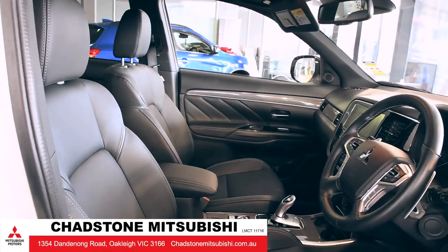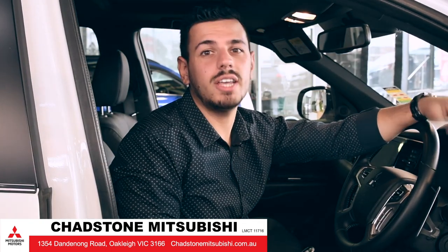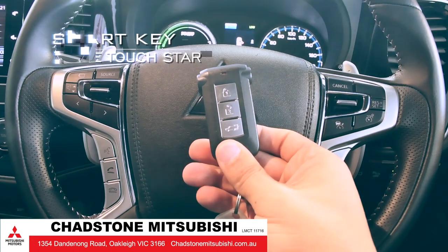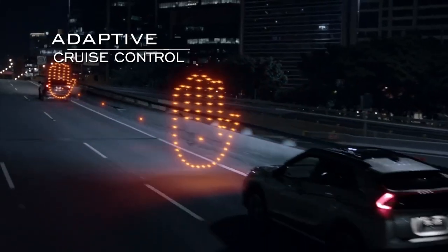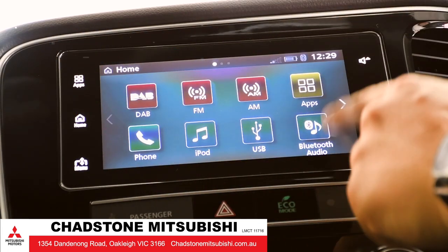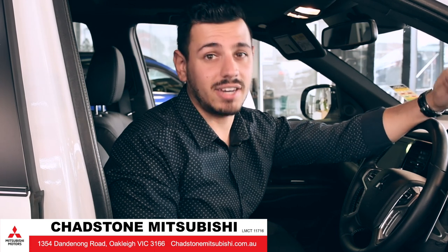Inside the Outlander PHEV's roomy interior, you'll find plenty of room for any trip near or far. Fitted with smart key and one touch start, steering wheel controls with adaptive cruise control and an interactive touch screen with smartphone link display audio, you've got a brilliant system which connects, guides and even entertains.